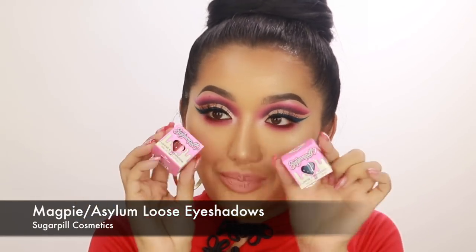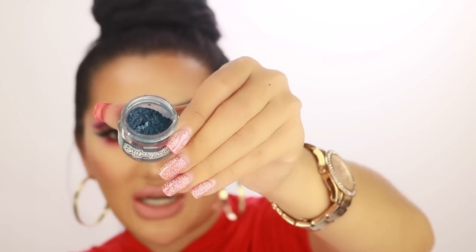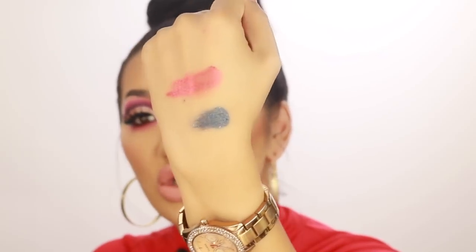Last but not least, I picked up some Sugarpill loose eyeshadows — Magpie and Asylum. I find it really hard to get Sugarpill, but Beauty Bay is a UK distributor so they allow us to get our hands on hard-to-find products. Asylum is stunning — it has this gorgeous copper iridescence that shifts to an orangey-pink. Then there's a dark navy shade with beautiful light glitter — I can just imagine this in a really dark smoky eye. I love makeup so much!